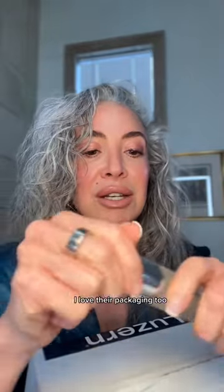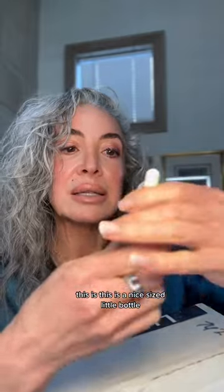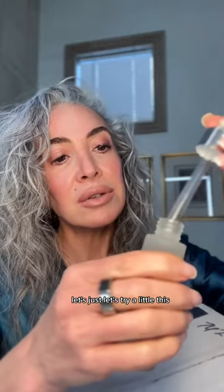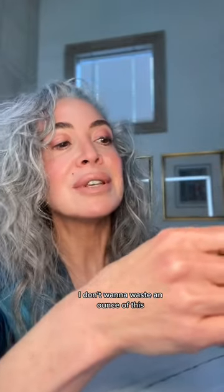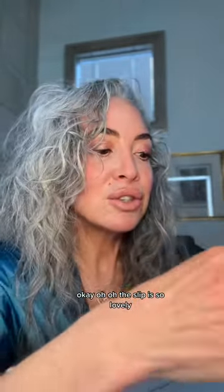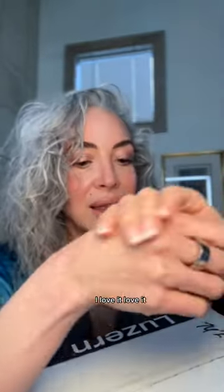Let's see what this looks like — it's in a dropper, a nice-sized little bottle. Let's try a little of this. I don't want to waste an ounce of this. It's so lovely. It doesn't really have a smell, but it just glides on — so hydrating. I love it.